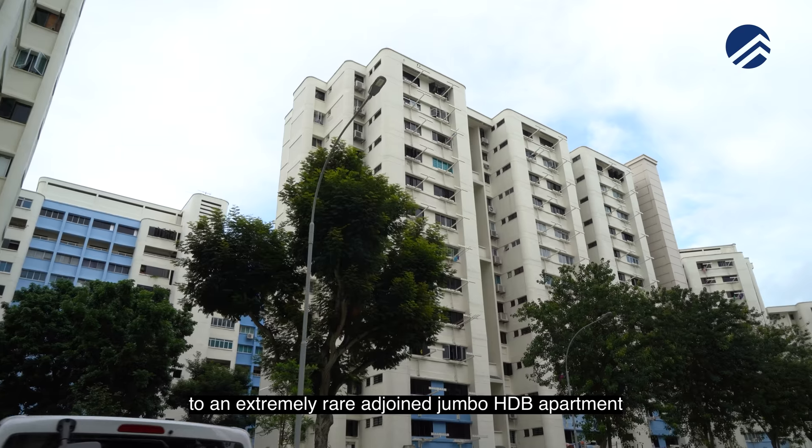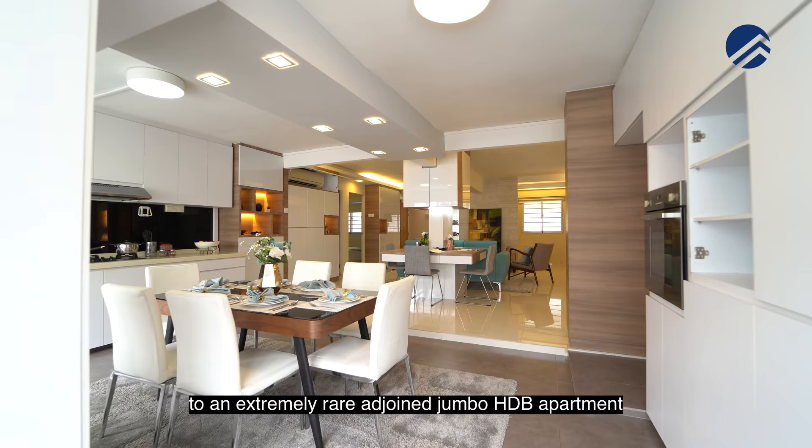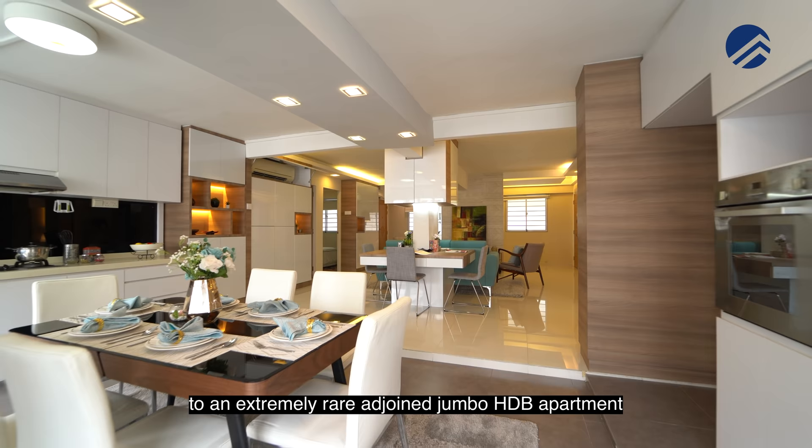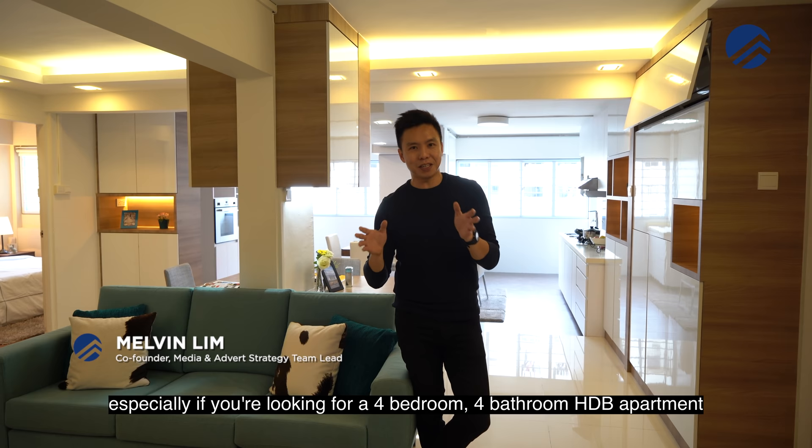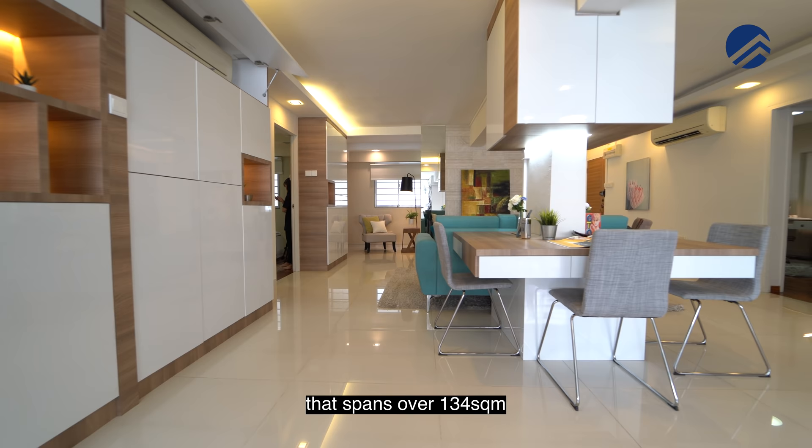This time around, we are bringing you to an extremely rare adjoined jumbo HDB apartment in the estate of HaoGang, and we think you're going to love this one, especially if you're looking for a 4-bedroom, 4-bathroom HDB apartment that spans over 134 square meters.